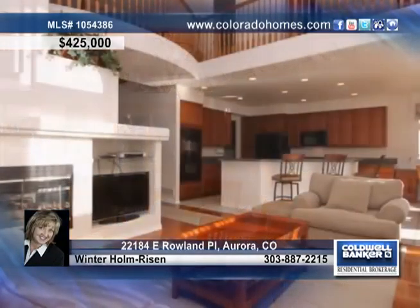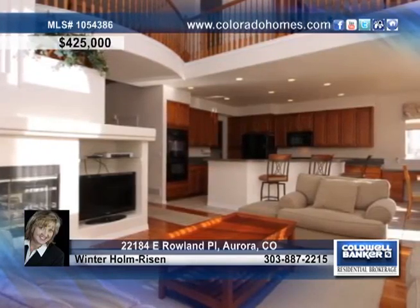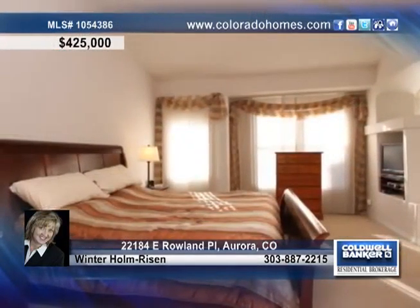If you like to entertain, this is the house for you. The kitchen opens to a spectacular great room with a view of the room from the upper level.